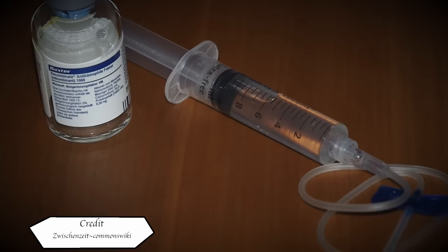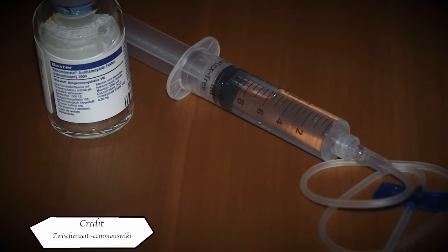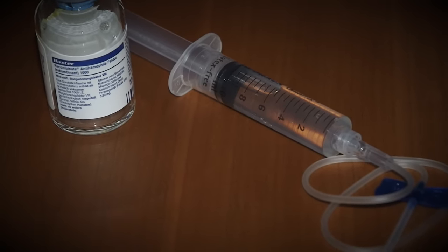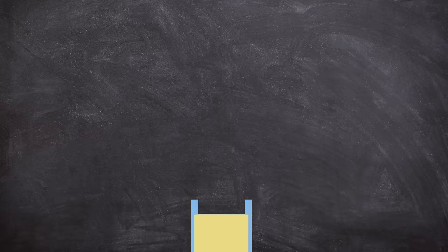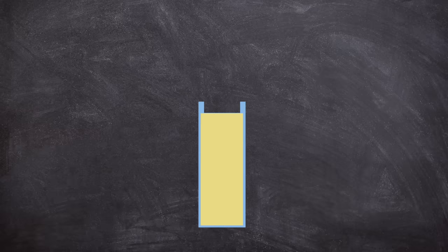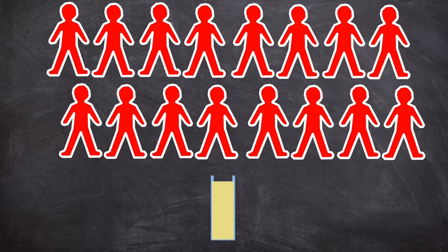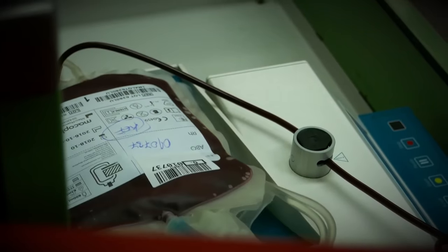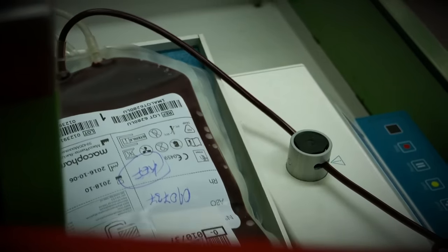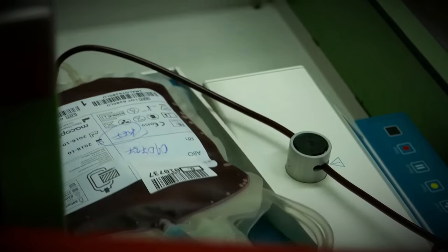Sufferers finally had the chance at a more normal life, and life expectancy for severe cases dramatically increased. In order to produce a batch of factor concentrates, multiple plasma donations were mixed together — donations that had come from different people, up to 40,000 donors, as stated by the UK Hepatitis Trust. Although they now had a better form of treatment, it was still reliant on human donors of blood, which creates an issue.